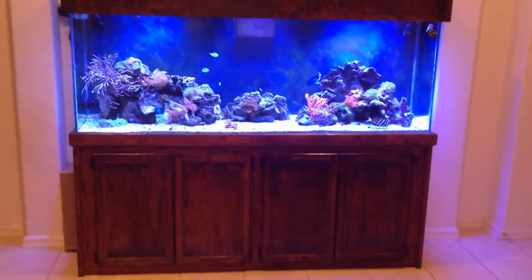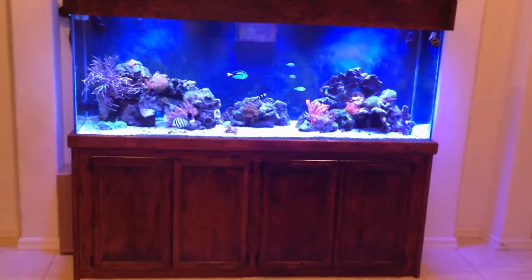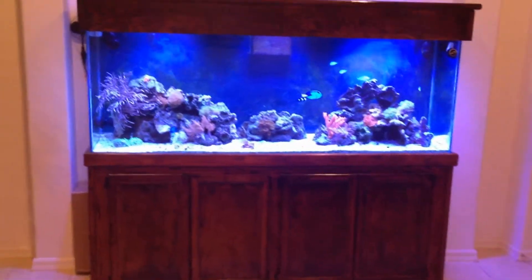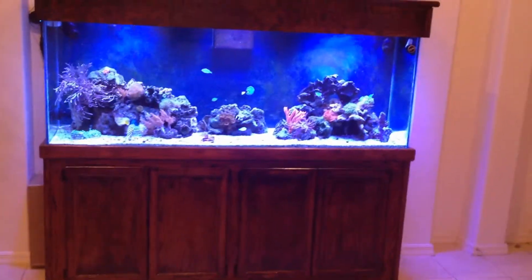I'm amazed at the way this thing works. Tomorrow at the 48-hour mark I'm hoping it will be 75% contained or more. It has been driving me nuts just seeing it expand and take over my tank.